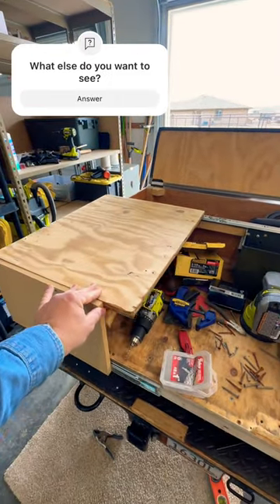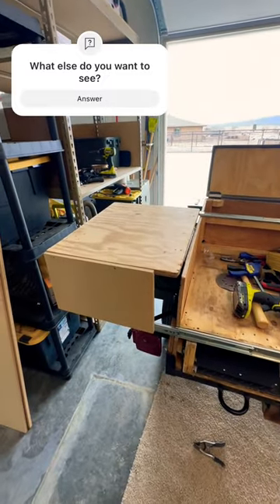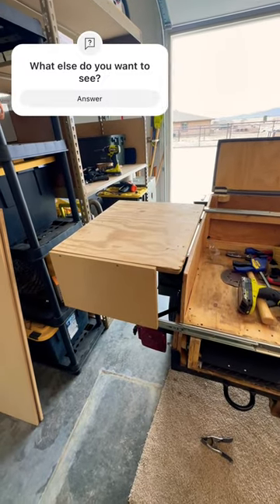we are now going to have sliding open tables. Obviously this is just a prototype, but if you want to see what the final product looks like, follow for more.